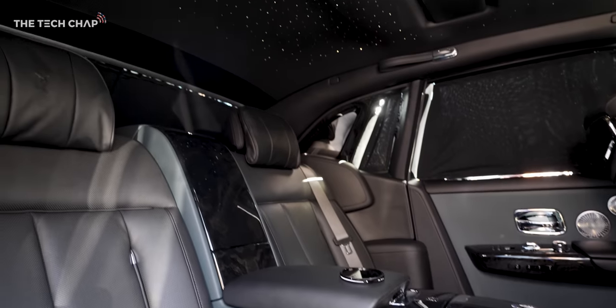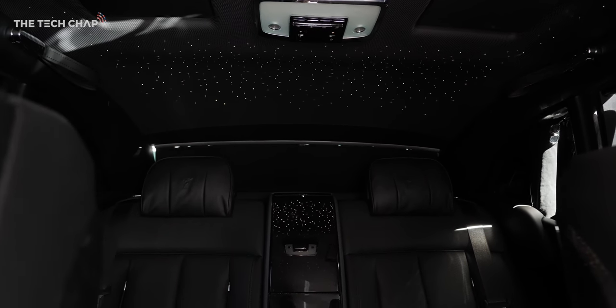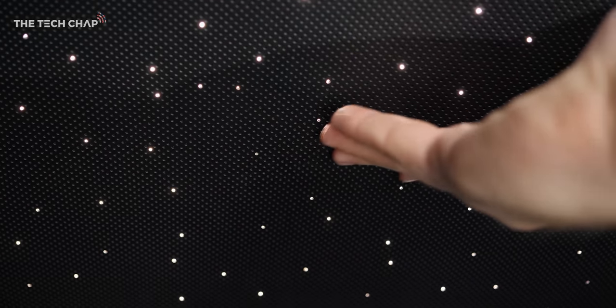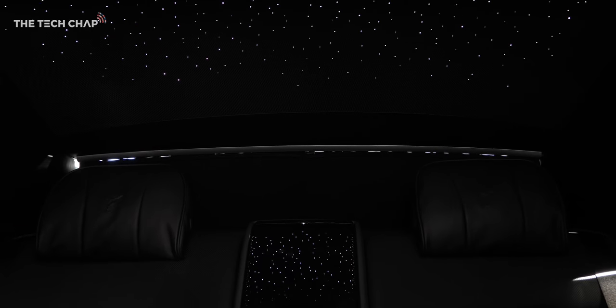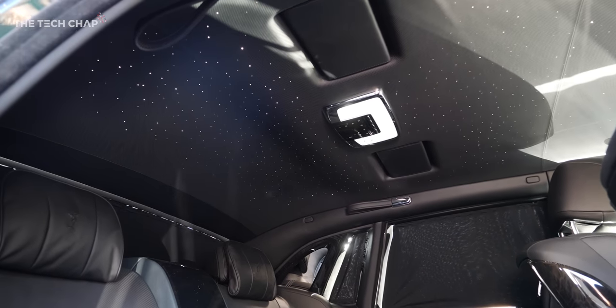One of my favourite features has to be the lighting in the roof of the car — it's kind of like smart lighting in your car. These are all individually placed little fibre optic lights that give you a night sky feel. You can get Rolls-Royce to customise this when you order one — you can have the constellations, or how the night sky was when you were born, wherever you were. It's really cool and just really calming.